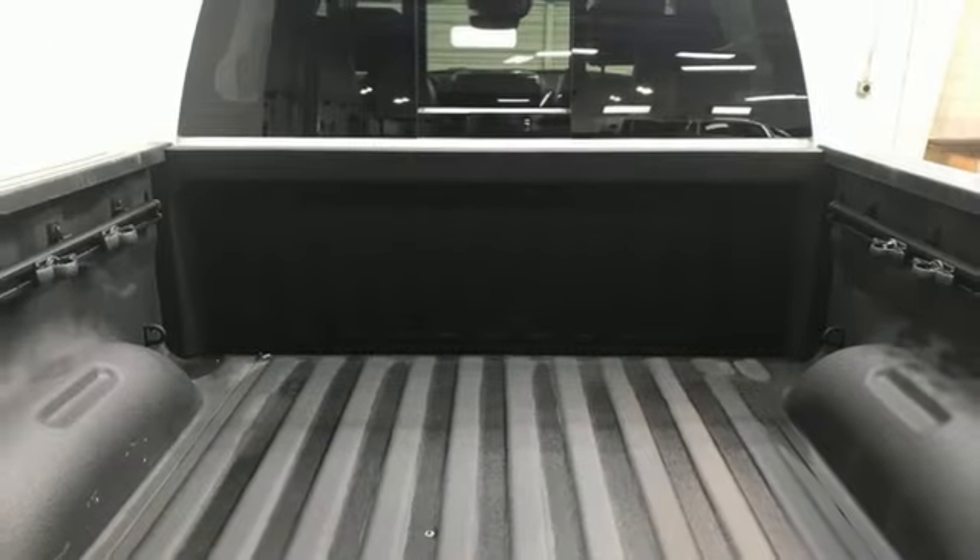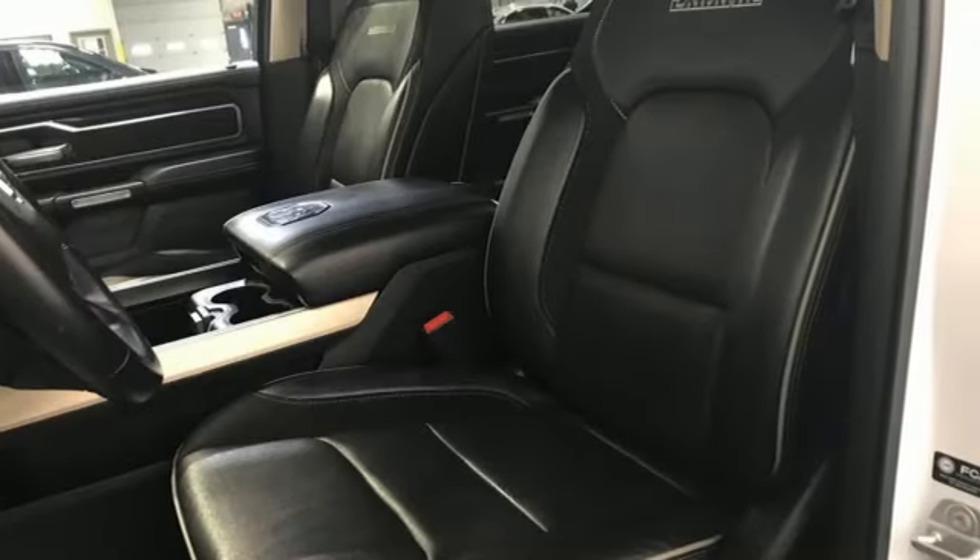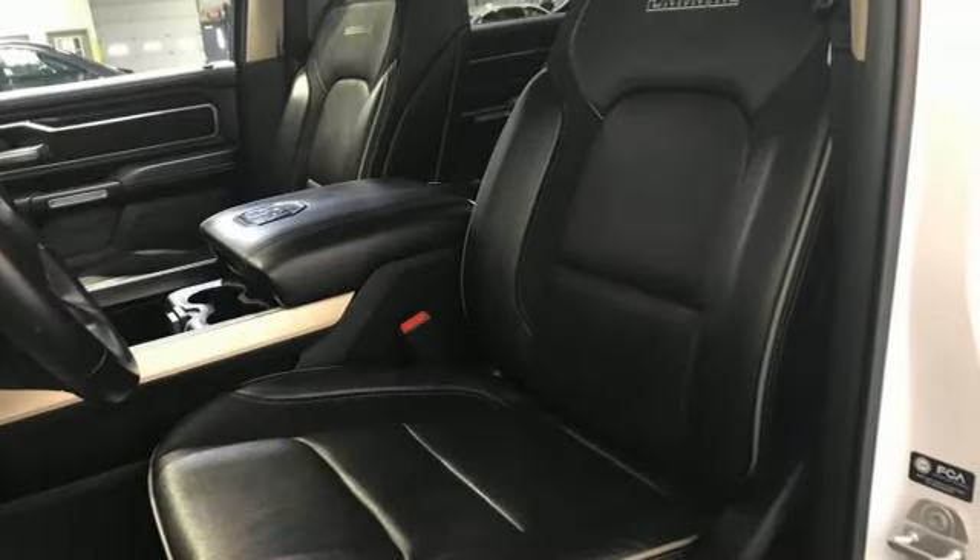It's well-equipped with the features you need: automatic transmission, four-wheel drive, engine auto stop-start feature, and trailer hitch receiver.